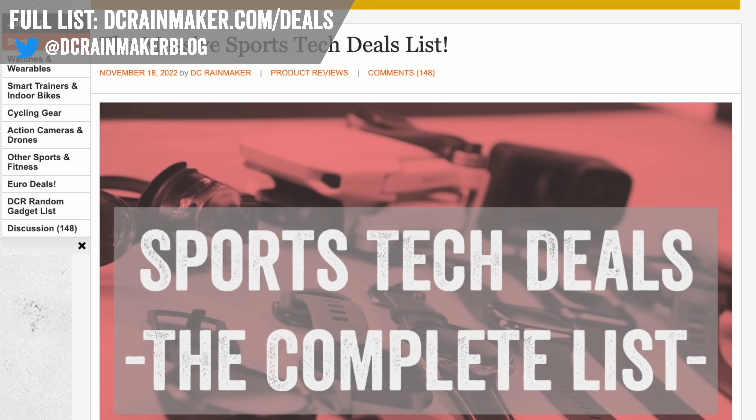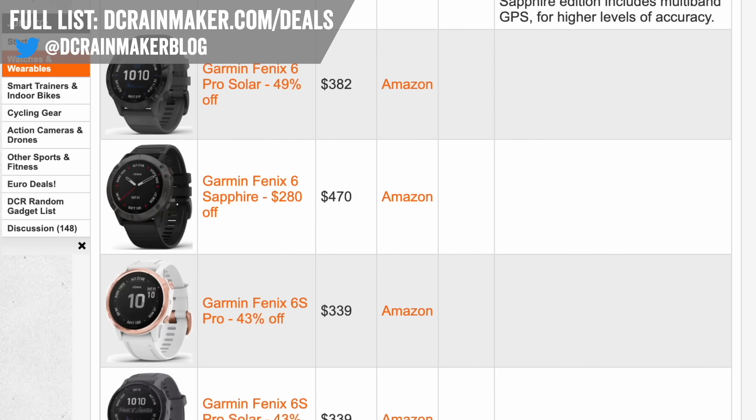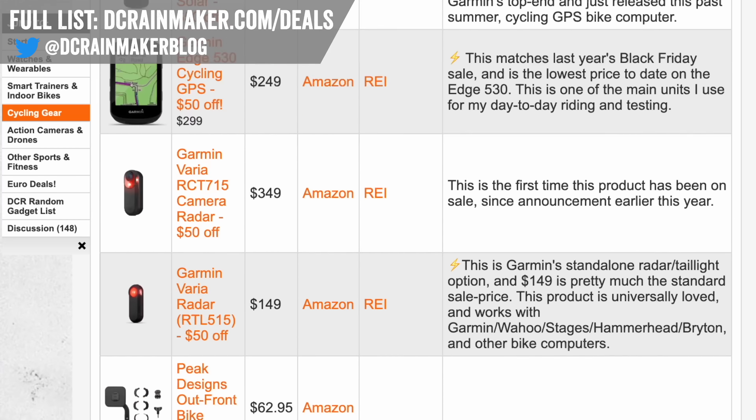I've got a huge written list up in the corner right there. I update that every 15 to 20 minutes throughout the day — it's constantly updated with all the best deals because deals are constantly changing. That's just the reality of the situation.